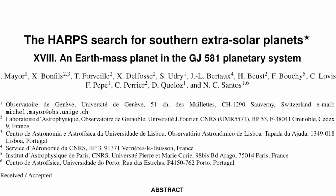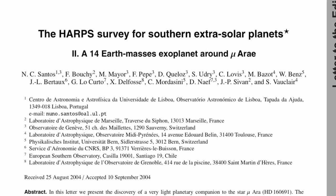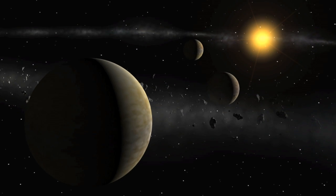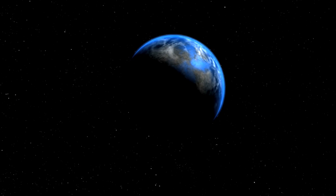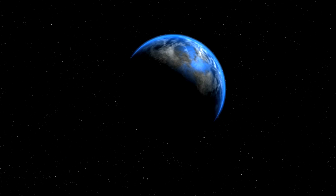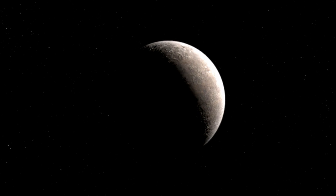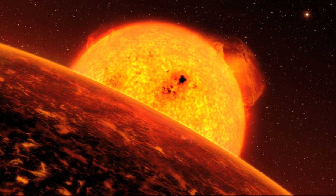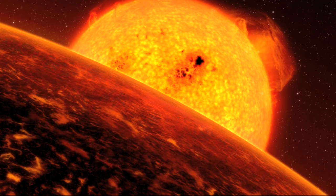The program soon proved very successful. Using HARPS, Mayor's team discovered, among others, the first super-Earth around Mu Ara, the trio of Neptunes around HD 69830, Gliese 581d — the first extrasolar planet in the habitable zone of a small star — and the lightest exoplanet ever detected around a normal star. More recently, they found a potentially lava-covered world with densities similar to that of the Earth's.